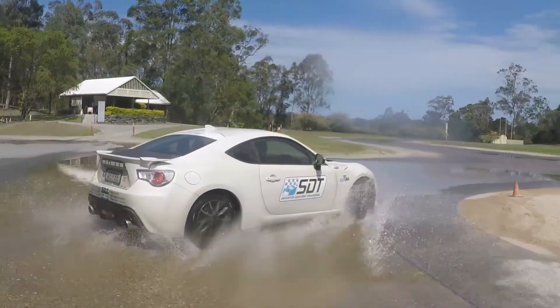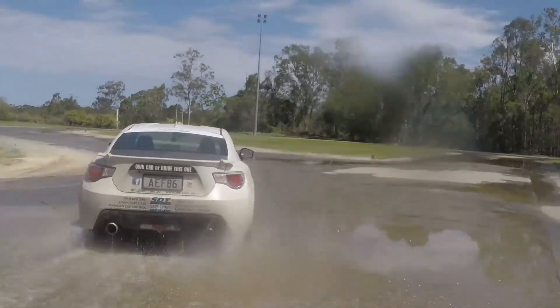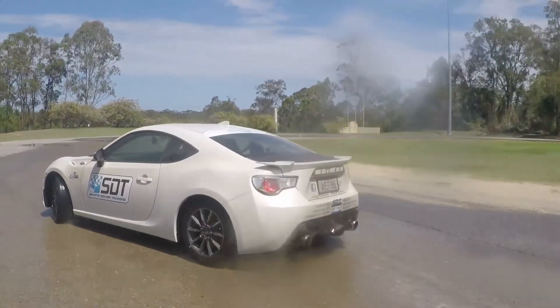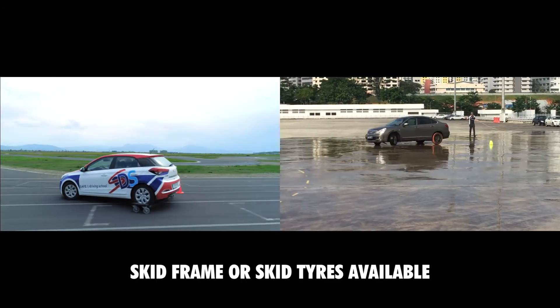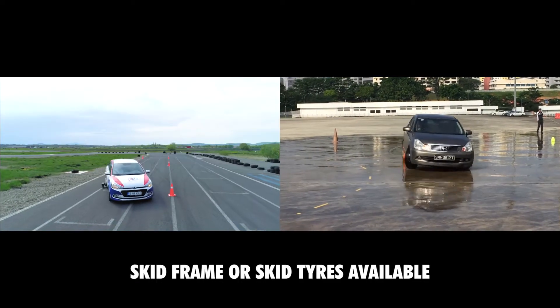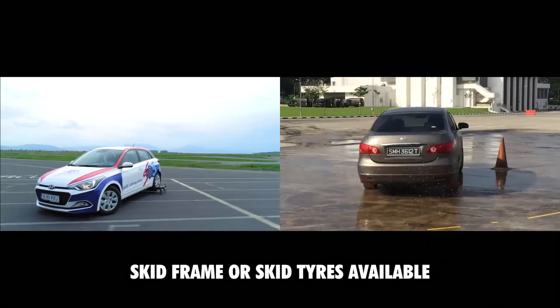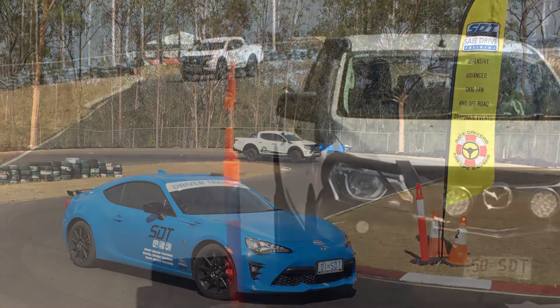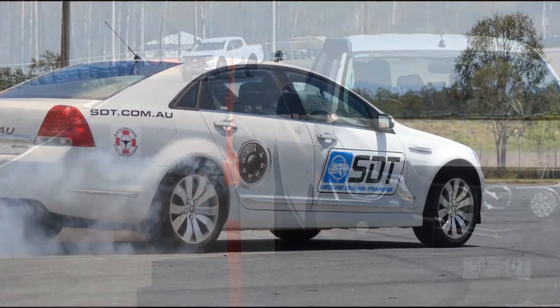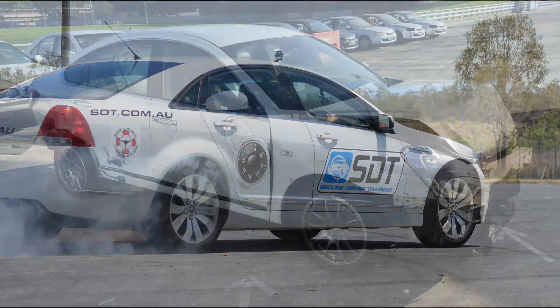We can accommodate the officers and hire the necessary training facilities that have skid pans, large manoeuvring areas and various circuits. When a purpose-built skid pan is not available, we can supply a skid frame or plastic-coated skid tyres. SDT can supply the vehicles for the program, including new vehicles for driver training and older vehicles for pursuit and tactical drills.